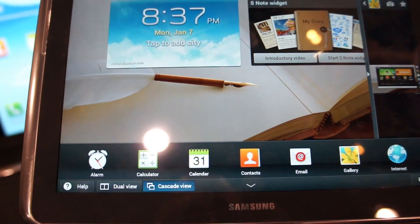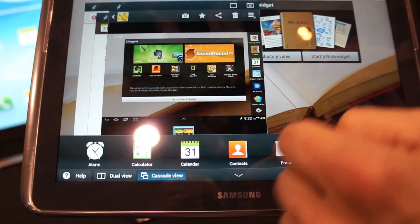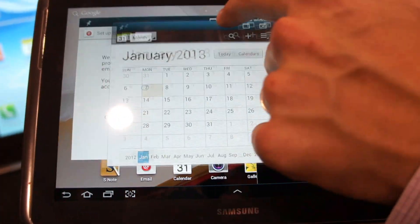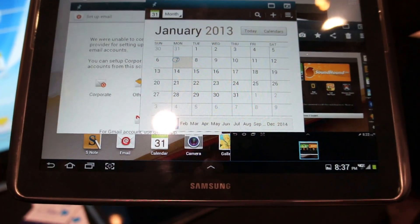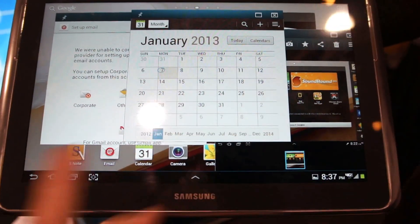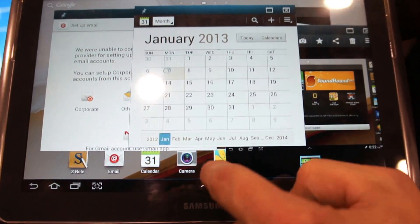This is actually set up for Dual View, but I can go to Cascade View and now have multiple apps running all on the screen at the same time. With the original Note 10.1, we had Dual View where you can have one app on the left side and one app on the right. Now you can have multiple apps running at the same time.